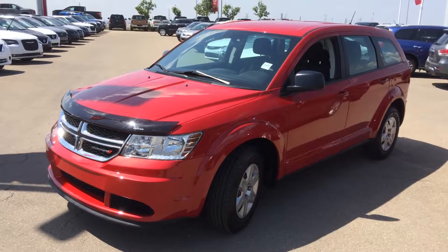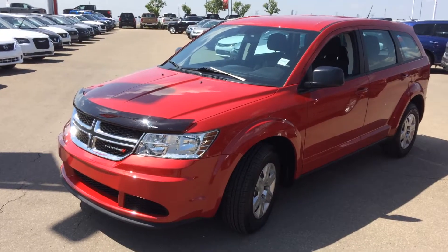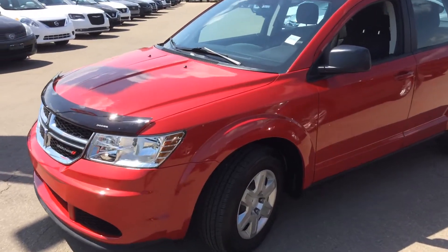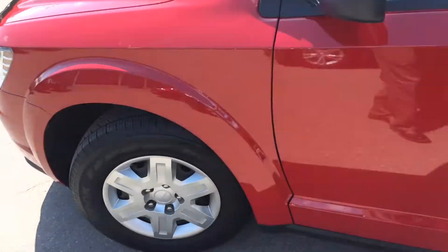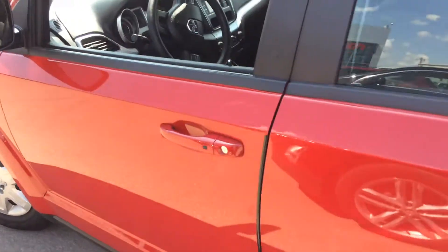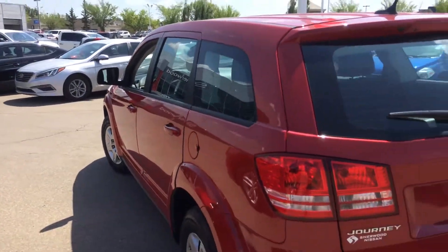Hello Linda, it's Gordon from Sherwood Nissan showing you this fantastic looking Dodge Journey 2012 SE. It's in excellent shape, good tires, body is in fantastic shape, and very low kilometers.